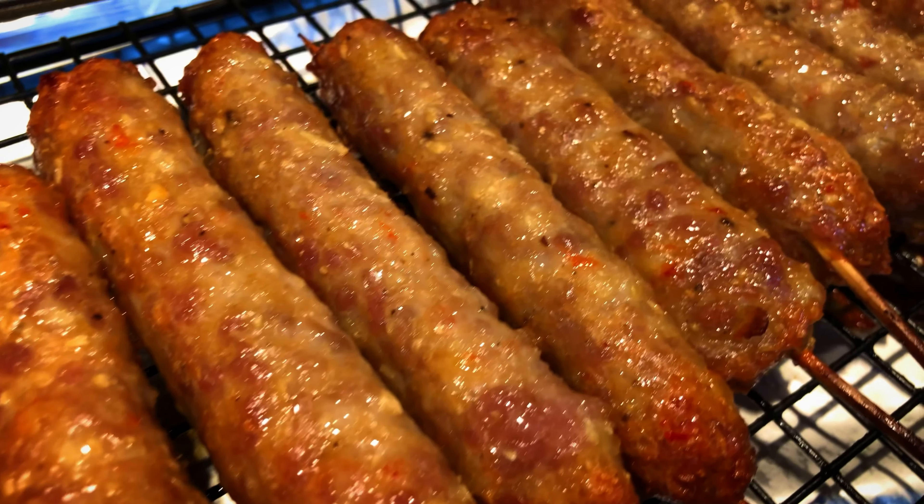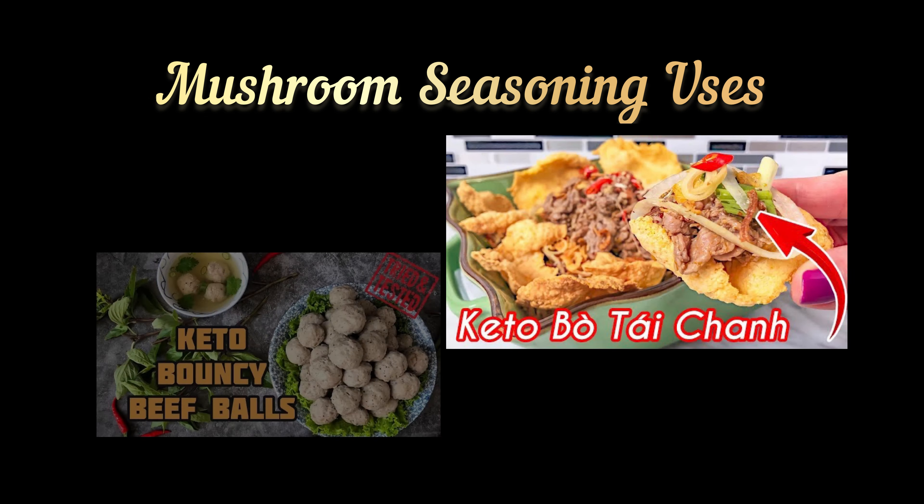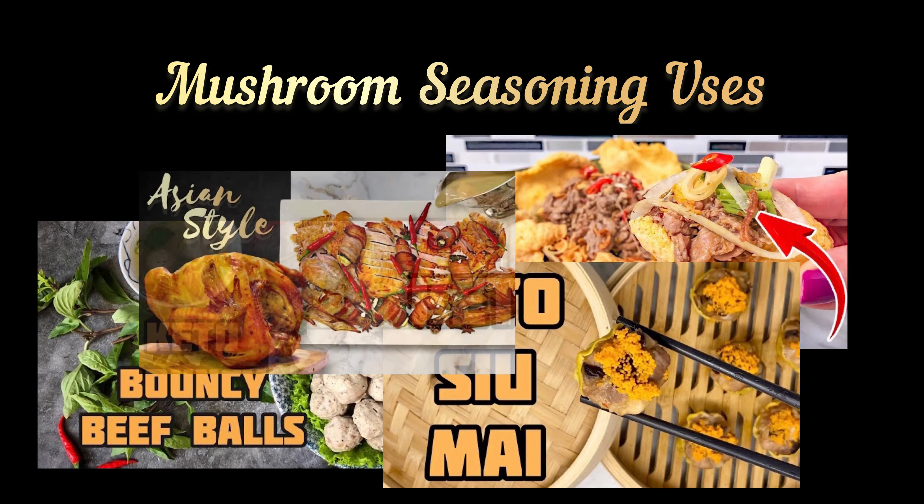Here are some of my own keto recipes using mushroom seasoning: crispy fried seafood noodles, stuffed chicken wings, grilled pork sausages, Korean seaweed chips, beef and lime juice salad, beef balls, siu mai, and even for roasting a turkey.